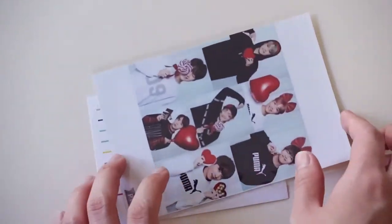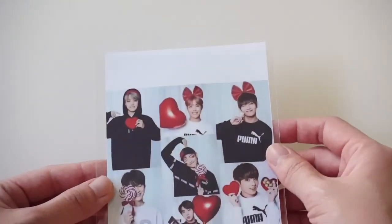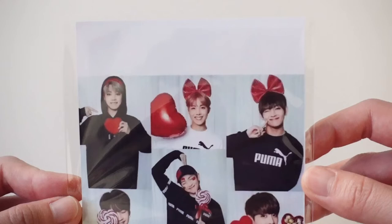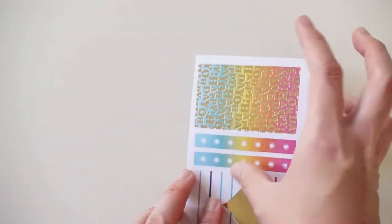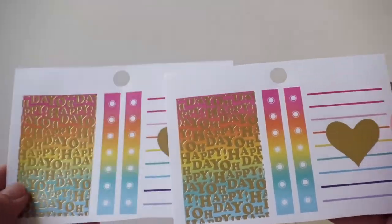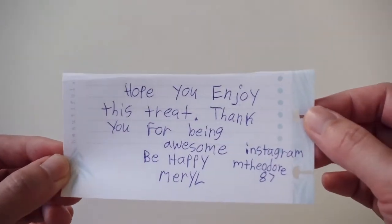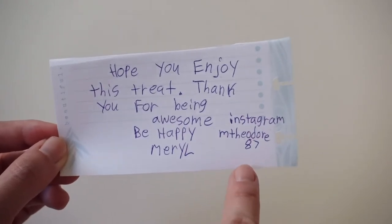In addition, the person also included some freebies here. I got this super adorable photo — it's an OT7 collage photo, so adorable. And I also got some stickers, just so cute. Thank you for these. And here's a little thank you note — this is the person's Instagram. Thank you so much.